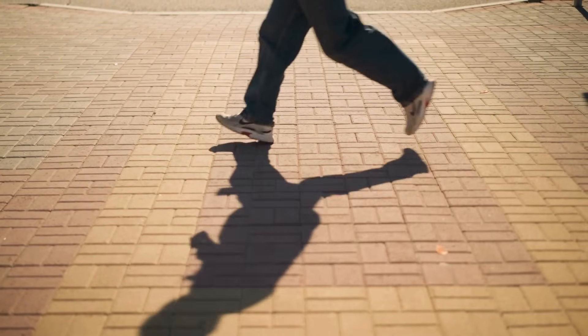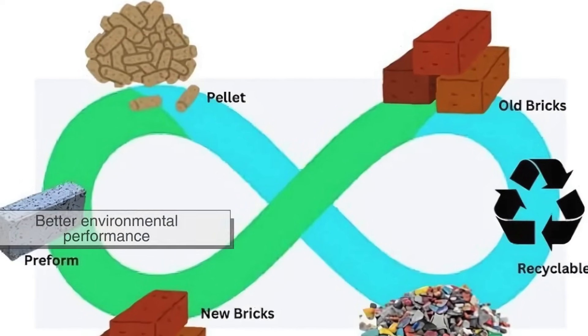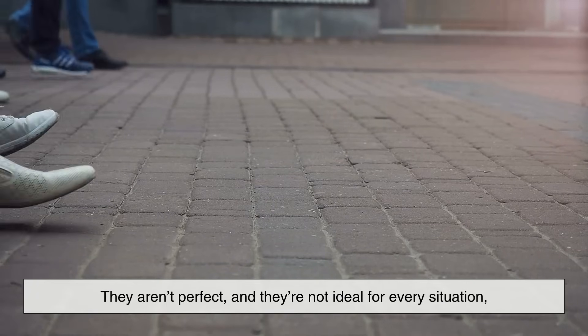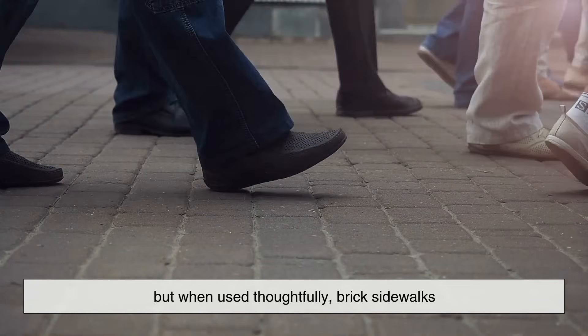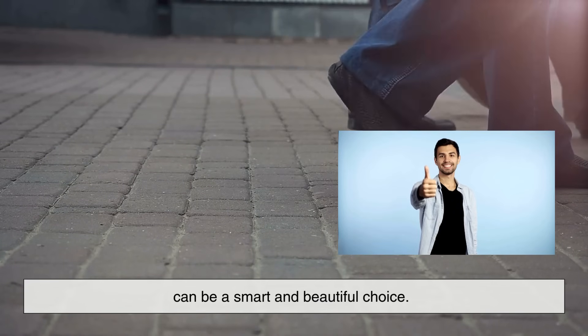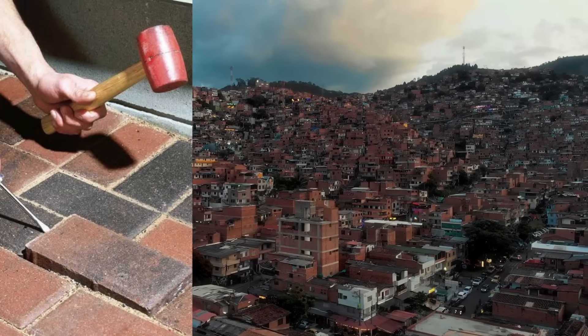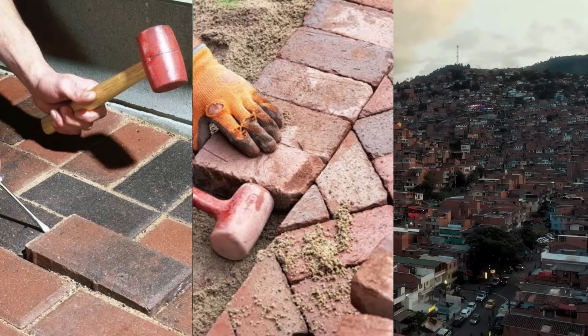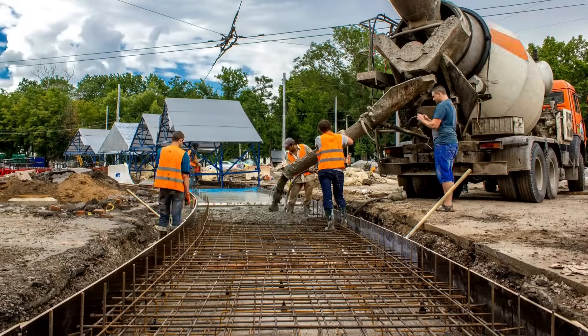So, at the end of the day, why are some sidewalks made of bricks instead of concrete? Because bricks offer a mix of history, flexibility, ease of repair, aesthetic appeal, and in some cases, better environmental performance. They aren't perfect, and they're not ideal for every situation. But when used thoughtfully, brick sidewalks can be a smart and beautiful choice. Whether it's to preserve a city's character, make repairs easier, or simply add some texture and warmth to the urban landscape, bricks still have a solid place under our feet, even in a world dominated by concrete.